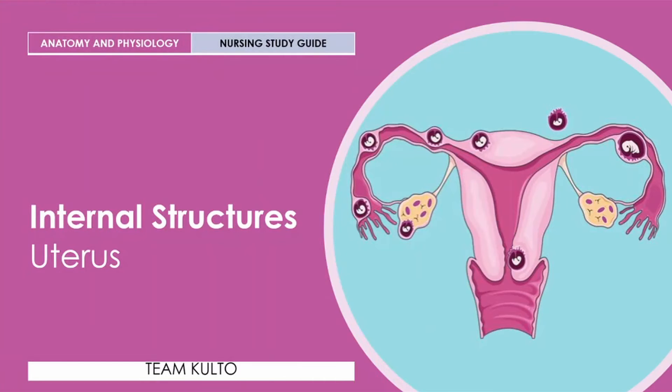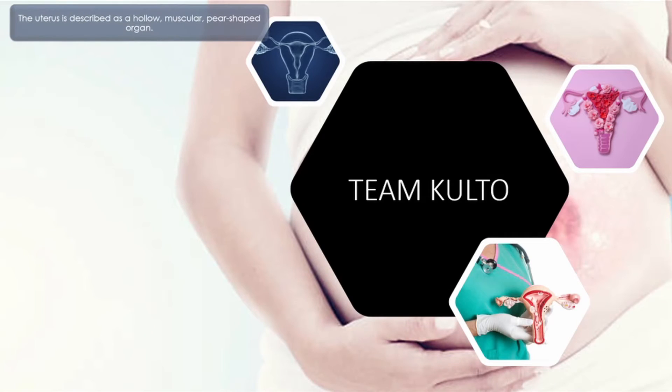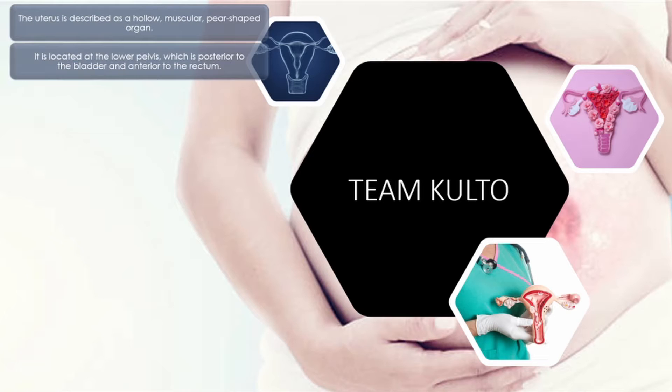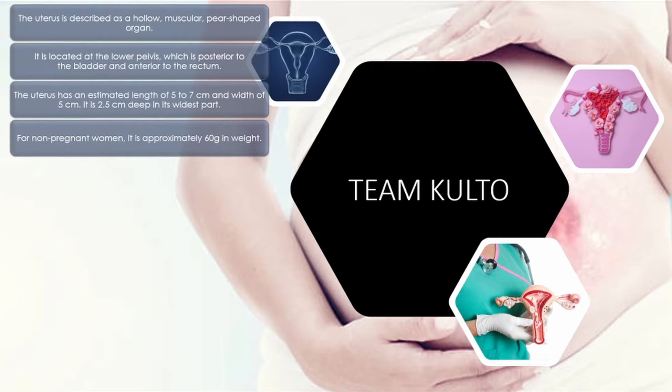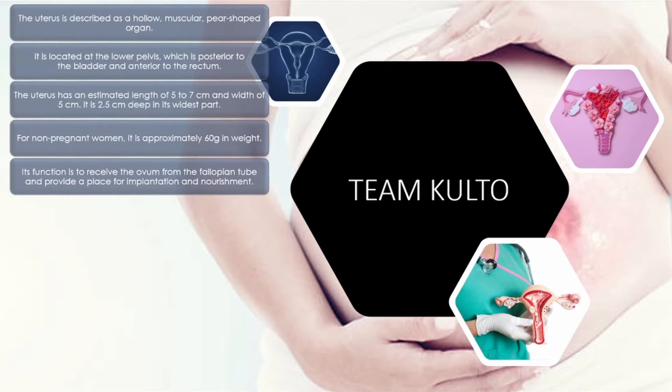Las na tayo sa internal organs — uterus, ang ating bahay bata. The uterus is described as a hollow, muscular, pear-shaped organ. It is located at the lower pelvis, posterior to the bladder and anterior to the rectum. The uterus has an estimated length of five to seven centimeters, width of five centimeters, and is 2.5 centimeters deep in its widest part. For non-pregnant women, it is approximately 60 grams in weight.